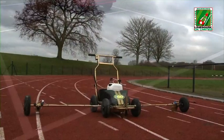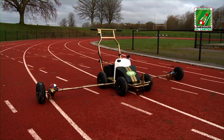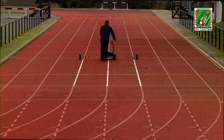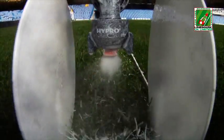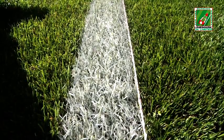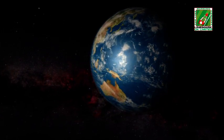Hay también disponible un marcador para pistas de atletismo que se acopla al iGo y permite marcar tres calles al mismo tiempo. El sistema IMPACT de marcado de líneas: eficiente, efectivo, económico y también respetuoso con el medio ambiente.